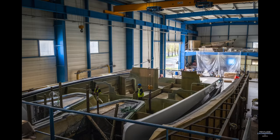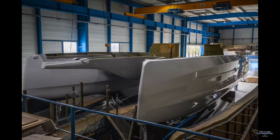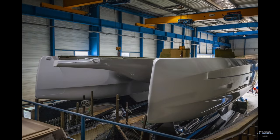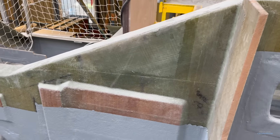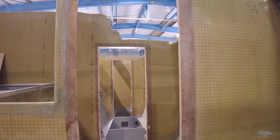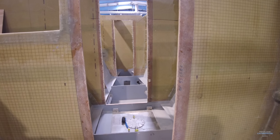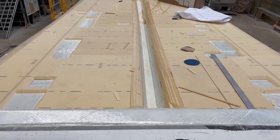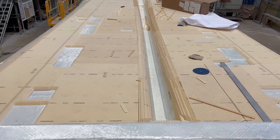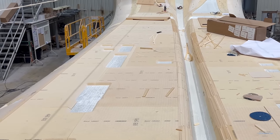We want everything to cure together — the hull, bulkheads, and deck — so when it's all completed and dried out, it is one component instead of pieces that have been screwed and glued together, which you'd find on a production-class boat. Even though the bulkheads are made of closed-cell foam coring, there are places where you need to mount mechanical systems and you don't want to crush coring. So we glass in pieces of marine ply as a landing for those attachments.